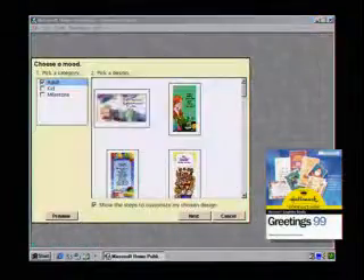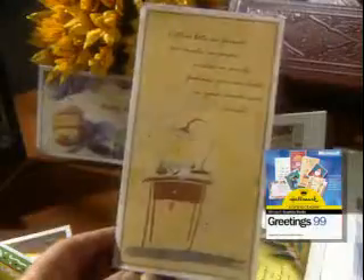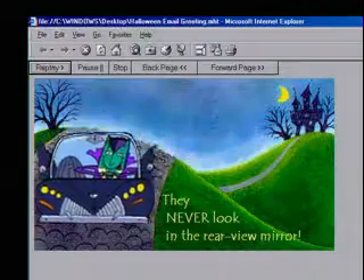Click into Graphic Studio Greetings 99 and use your creativity to make everything from invitations to cards to email greetings for all occasions.